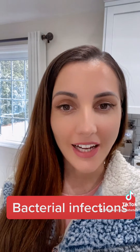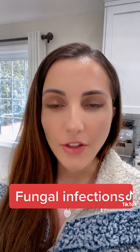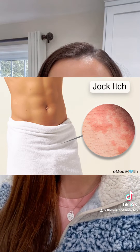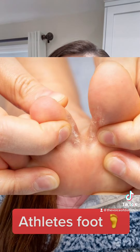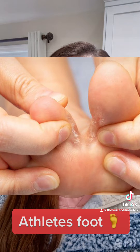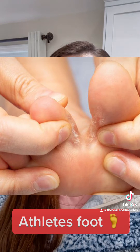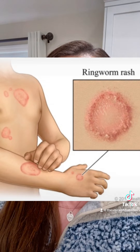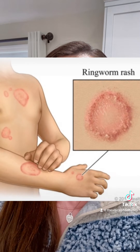Bacterial infections like styes or nail infections are more common. Fungal infection is another one, like jock itch, which is a red itchy area on the genitals and inside the thighs. You can get athlete's foot, which affects the skin between the toes. And then ringworm, which is ring-shaped scaly patches that can itch or blister, and they can appear in the feet, groin, chest, and stomach.